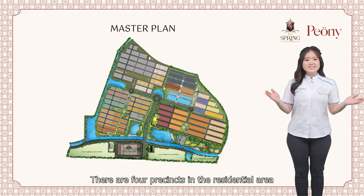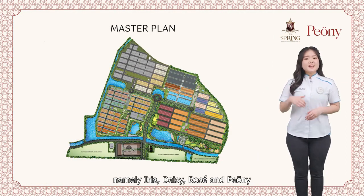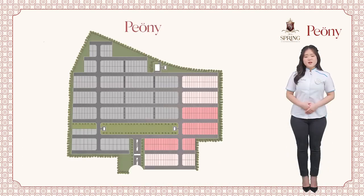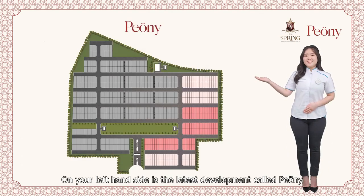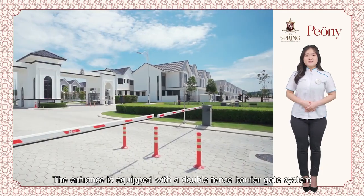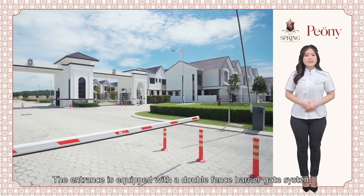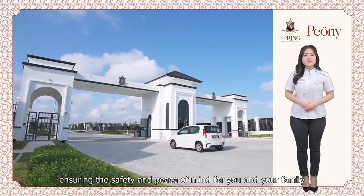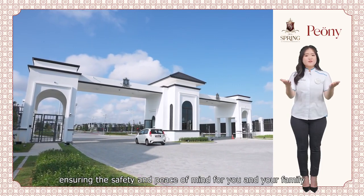There are four precincts in the residential area, namely Iris, Daisy, Rosé and Peony. The latest development is Peony. This is the entrance of Peony, which is equipped with a double-fenced barricade system and stringent security, ensuring the safety and peace of mind for you and your family.